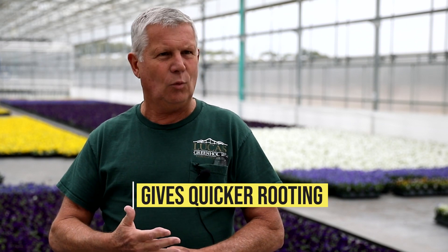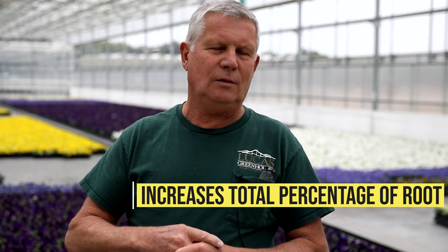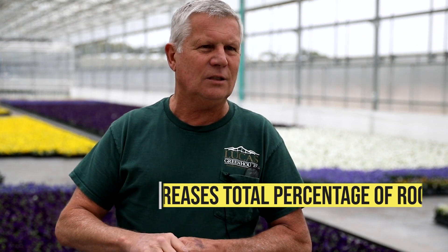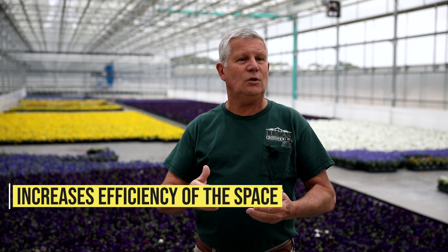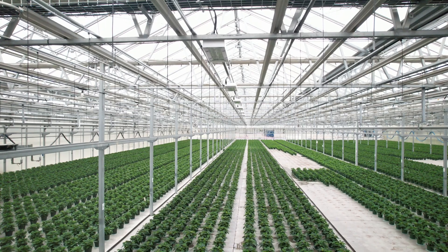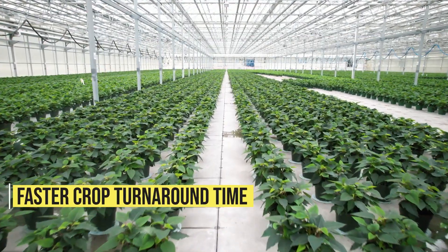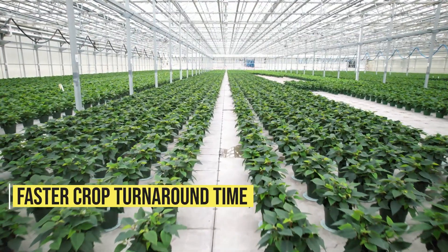I'm not in the propagation business without root zone. It gives us quicker rooting, number one, but it really, really increases your total percentage of root. We're usually rooting in the high 90s percentage-wise. Without root zone, a lot of crops you can't even root. Root zone also increases the efficiency of your space — you can decrease the amount of time it takes to root something. Last year we rooted about 48 million cuttings in the spring, another 10 million between mums and poinsettias — so we're rooting 55 to 58 million cuttings this year. Without root zone, it doesn't happen.